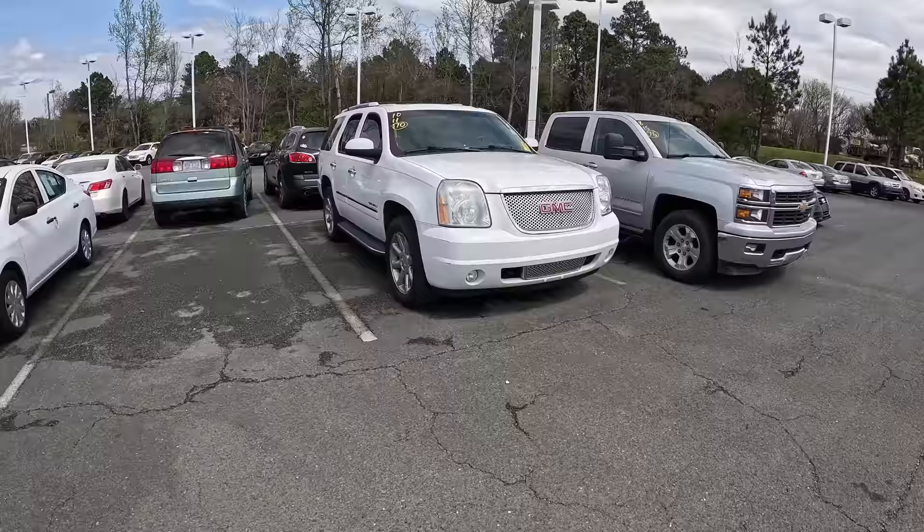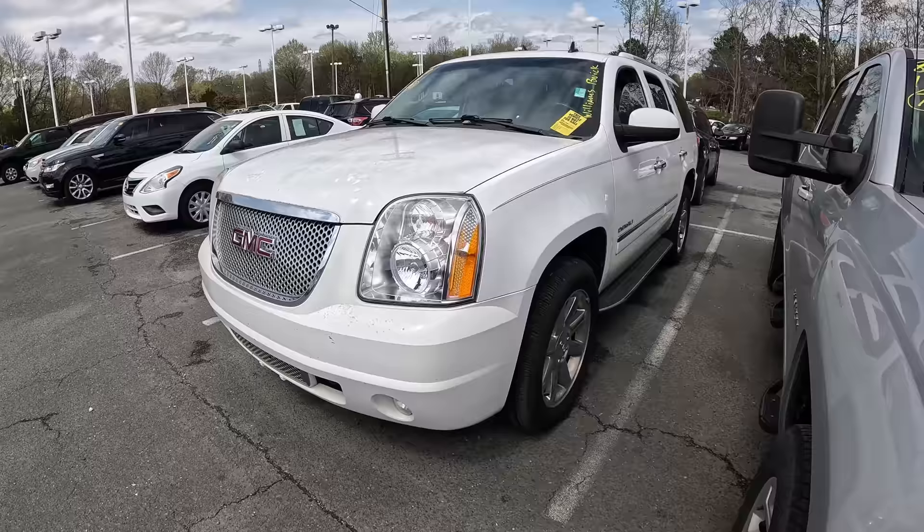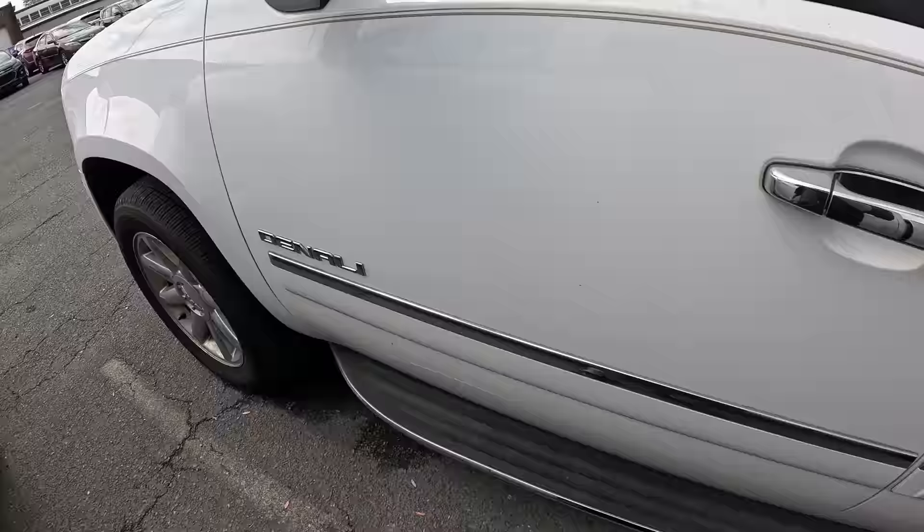We can check this one — it's a 2011 GMC Yukon, it's got 170,000 miles. The hood is pretty rough; I don't know if that's just dirt. I don't want to touch it — I keep touching stuff and my hands get all dirty and I didn't bring my hand sanitizer. Overall body looks okay, it's a Denali package.